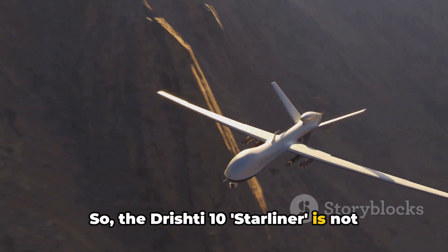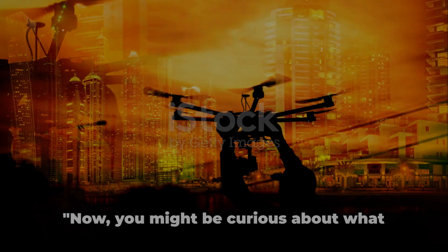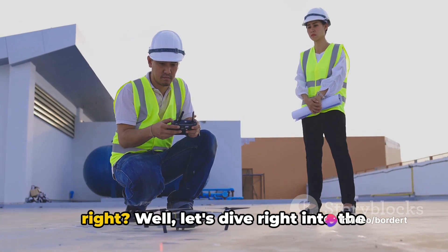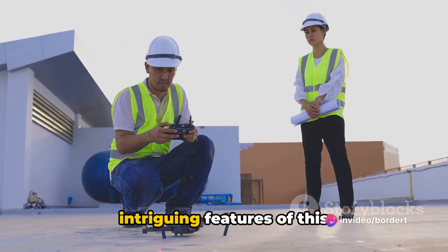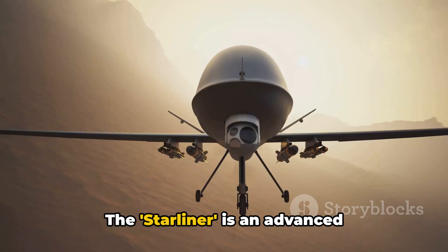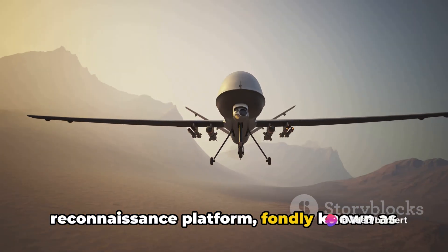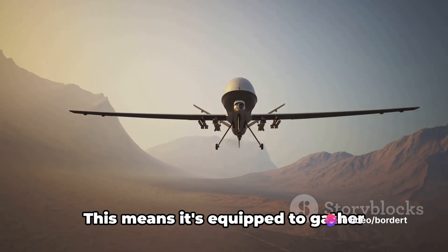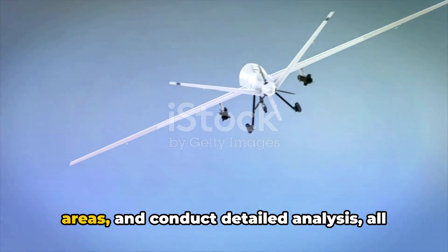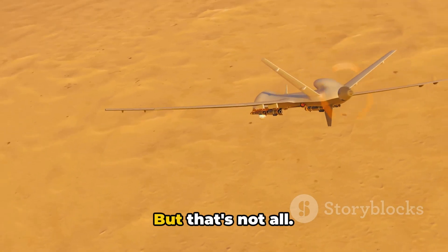The Drishti 10 Starliner is not just another UAV but a testament to India's growing defense prowess. Let's dive into the intriguing features of this state-of-the-art UAV. The Starliner is an advanced intelligence, surveillance, and reconnaissance platform — known as the ISR platform. This means it's equipped to gather information, keep a watchful eye over vast areas, and conduct detailed analysis, all from the sky.